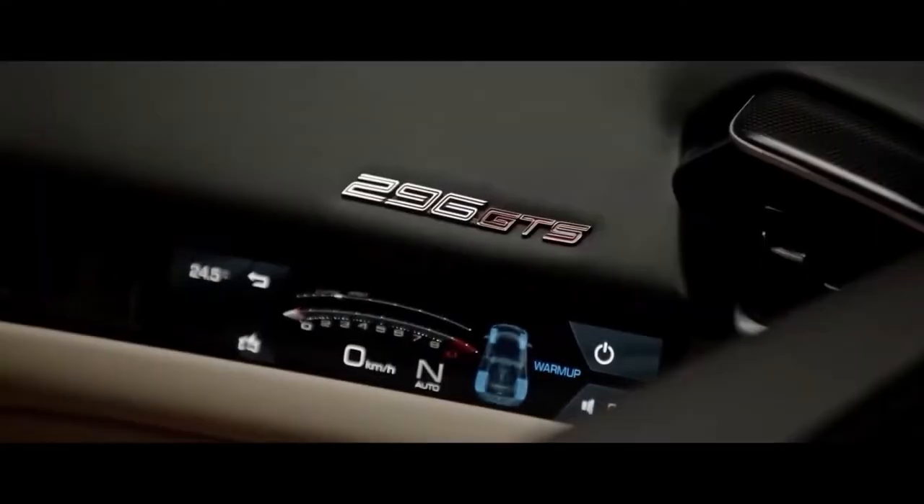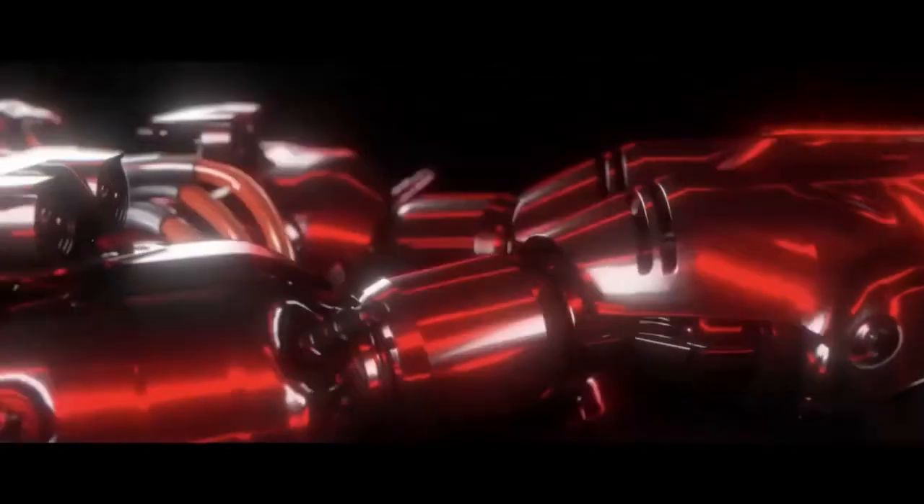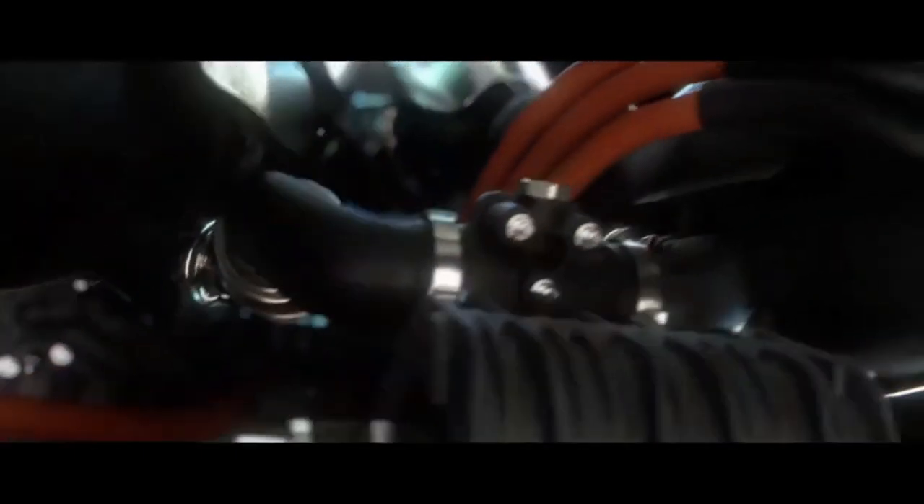The Ferrari 296 GTS uses the new 663 CV 120-degree V6 coupled with an electric motor capable of delivering a further 122 kilowatts, which debuted on the 296 GTB. This is the first six-cylinder engine installed on a road-going Spyder sporting the prancing horse badge.